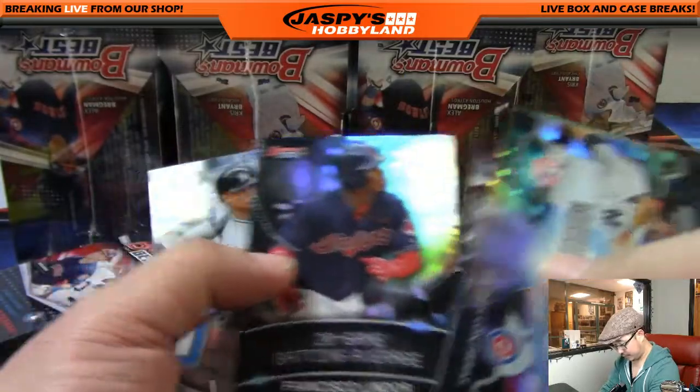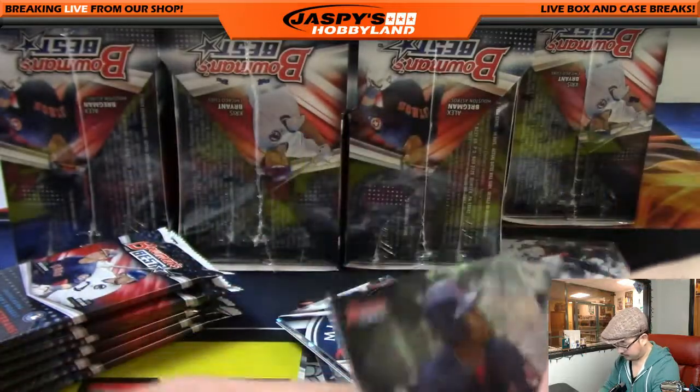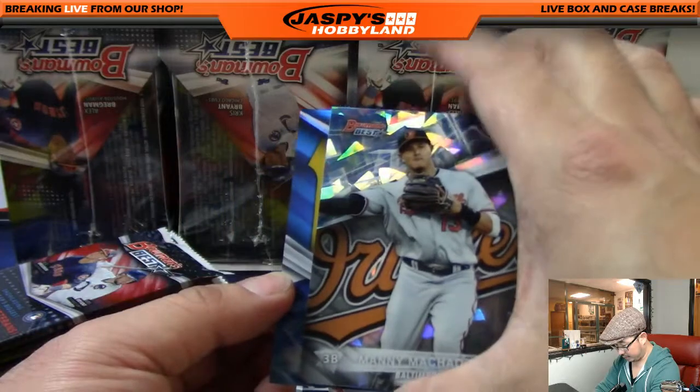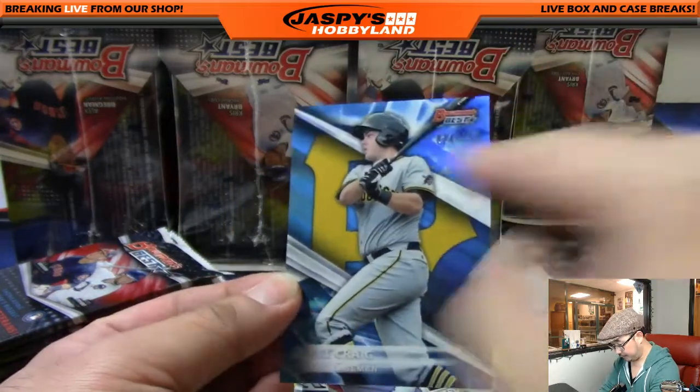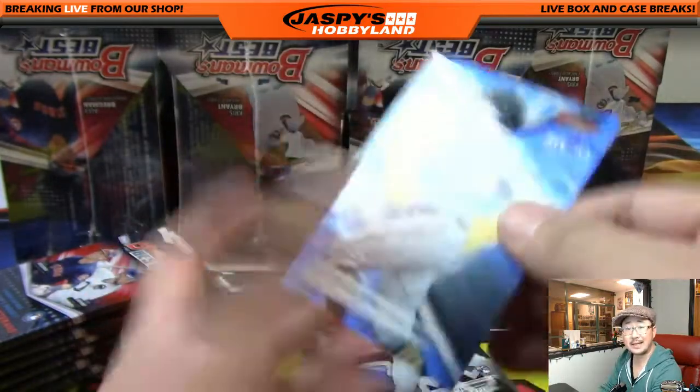There's a scoreless starts card for Julio Urias and there's the Francisco Lindor refractor. Nice Manny Machado, and out of 250 — number 34 out of 250 — Will Craig for the Pirates. That would go to Max and Brian.